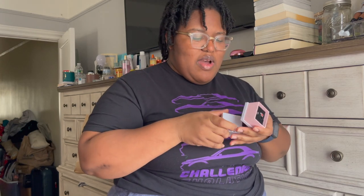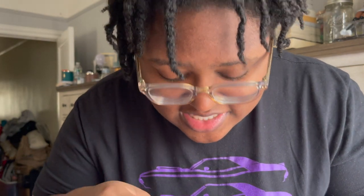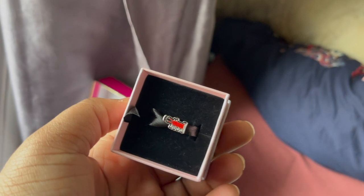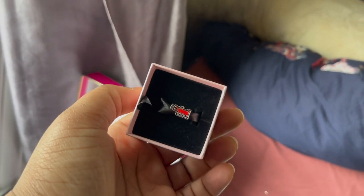Another Christmas gift I have is a charm from Pandora. My mom is going to hate this but I literally can't remember what it's called — it's Keith Haring, and it's like this little dog. It's a Pandora charm and I think it's super cute.